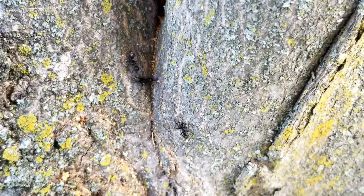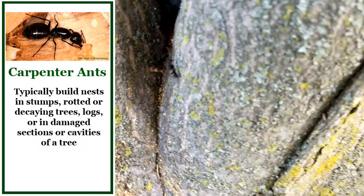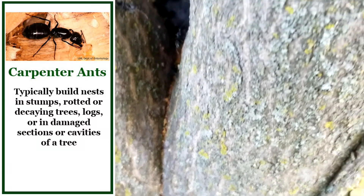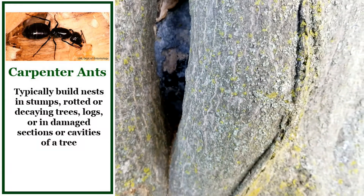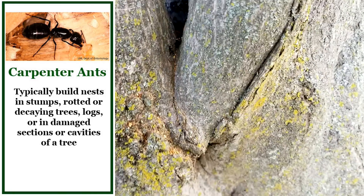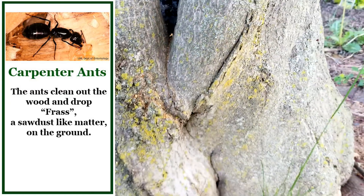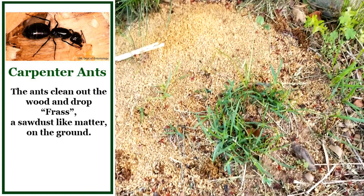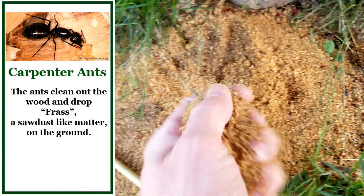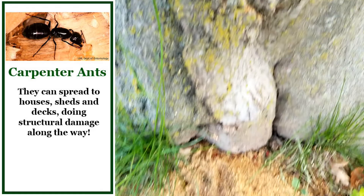These carpenter ants are making a nest, they're going back and forth and if you look very closely, you can see they are coming out with pieces of wood. They're trying to make a colony in there, a home, and it's pretty interesting to see them coming in and out and dropping that — you can see this is the work that they're doing. This right here is nothing more than sawdust and frass.